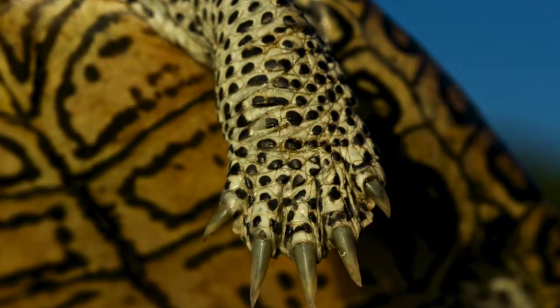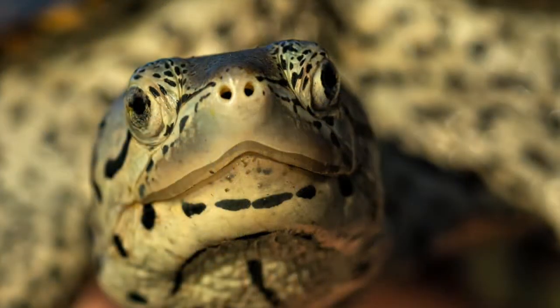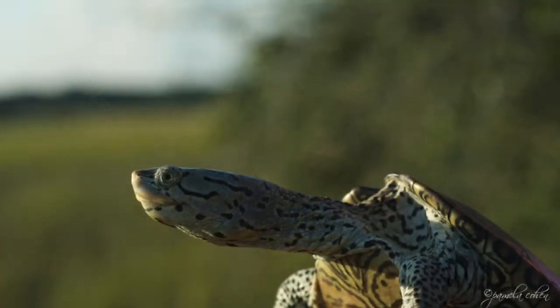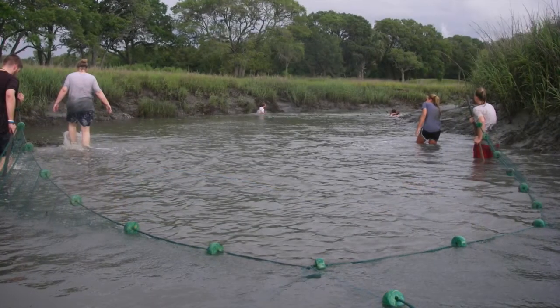In the 1920s, diamondback terrapins nearly became extinct due to the popularity of turtle soup and over-harvesting. Once turtle soup began to lose favor, the terrapin population gradually rebounded.